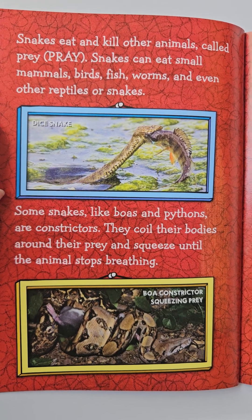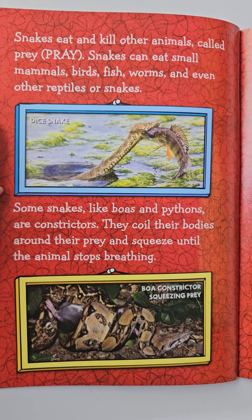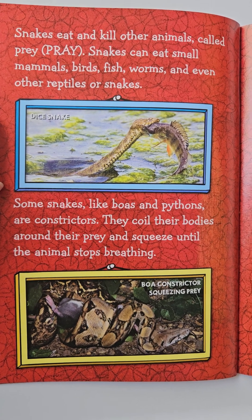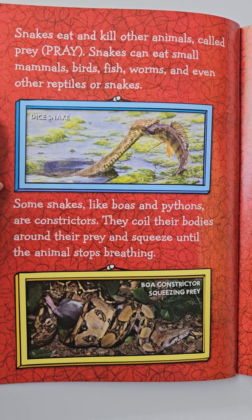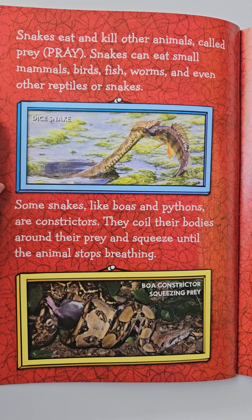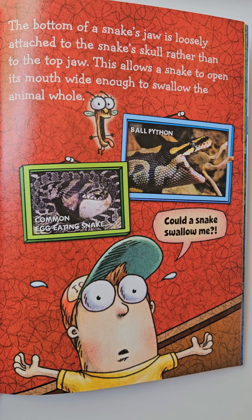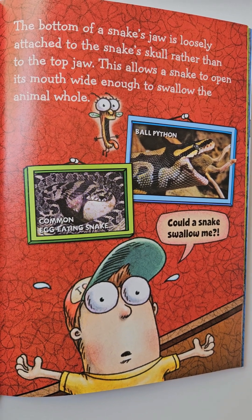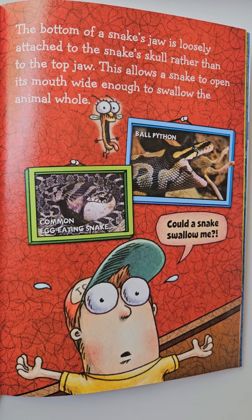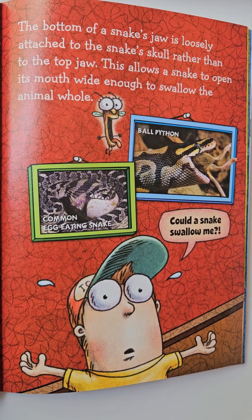Snakes eat and kill other animals, called prey. Snakes can eat small mammals, birds, fish, worms, and even other reptiles or snakes. Some snakes, like boas and pythons, are constrictors. They coil their bodies around their prey and squeeze until the animal stops breathing. The bottom of a snake's jaw is loosely attached to the snake's skull, rather than to the top jaw. This allows a snake to open its mouth wide enough to swallow the animal whole.